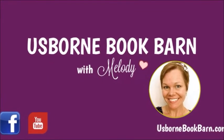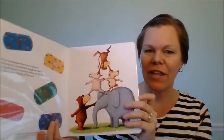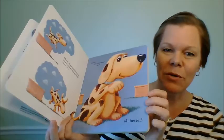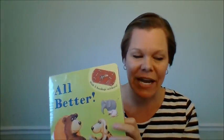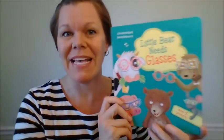At Board Book Barn, you may have heard about our wildly popular bestseller 'All Better' — it's our band-aid book where bandages come with it and you stick them on the little boo-boos of the animals. It's so sweet! Well now we have another book just like it — it's called 'Little Bear Needs Glasses.'